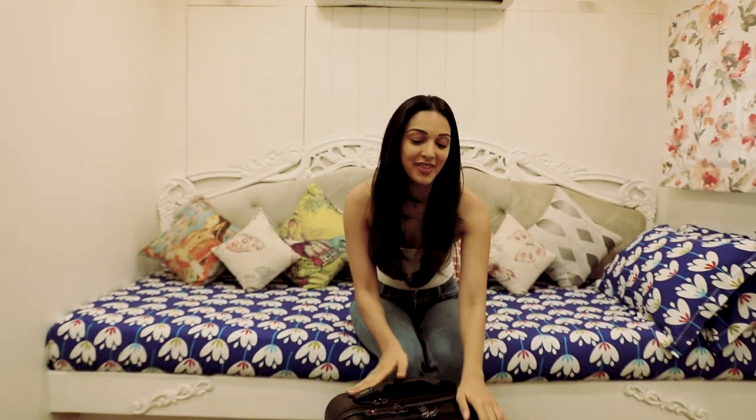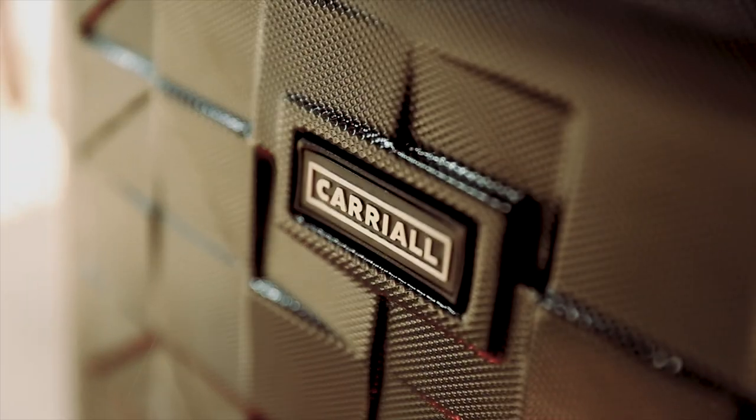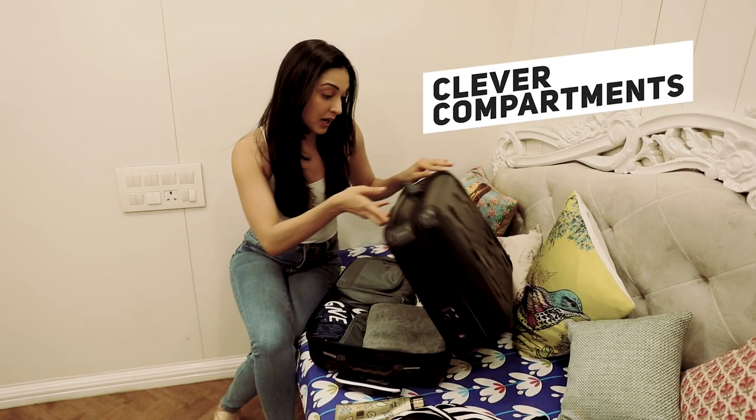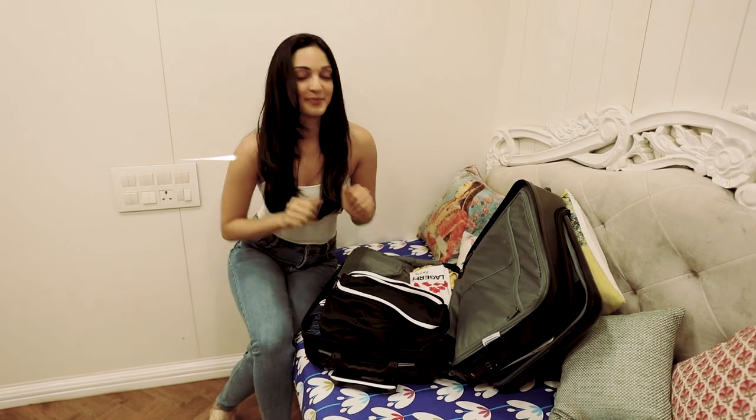Hey guys, I'm super excited to introduce my new special companion with all of you today — my new carryall bag. My bag's like my home. I need everything inside it, and the clever compartments and spaces that I've got over here help me organize my stuff perfectly well.